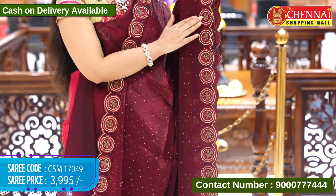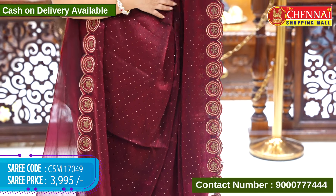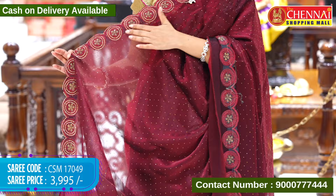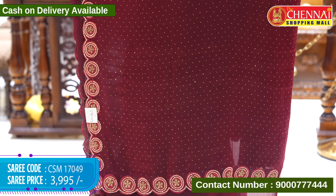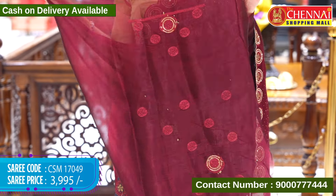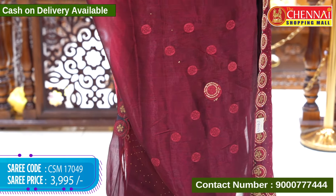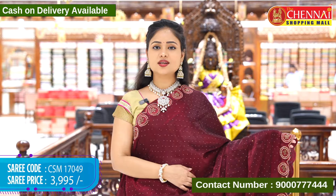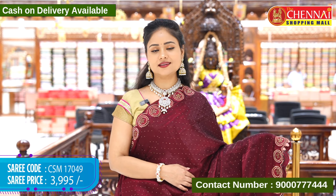We have gold stonework. The border is also a floral design. The top border is the same design. Thread and stonework with a cutwork border. The other side is running with a three-side border. The blouse is self-hosted. The back side of the blouse and the sleeves are a lovely design. Sari code CSM17049 and cost 3,995 rupees.